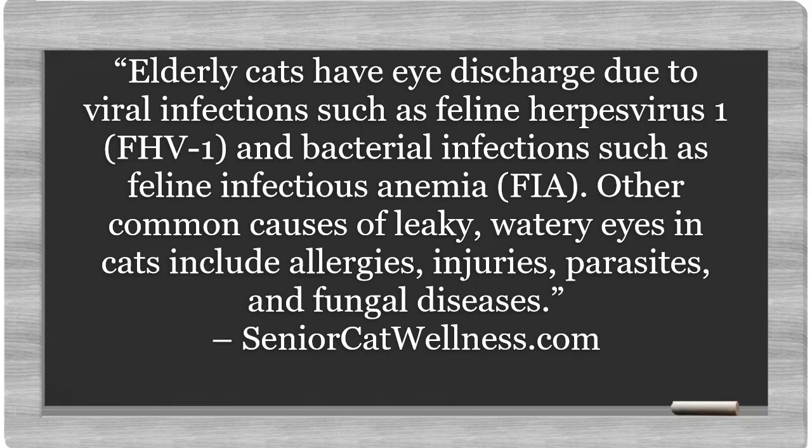Elderly cats have eye discharge due to viral infections such as feline herpes virus 1, and bacterial infections such as feline infectious anemia. Other common causes of leaky, watery eyes in cats include allergies, injuries, parasites, and fungal diseases.